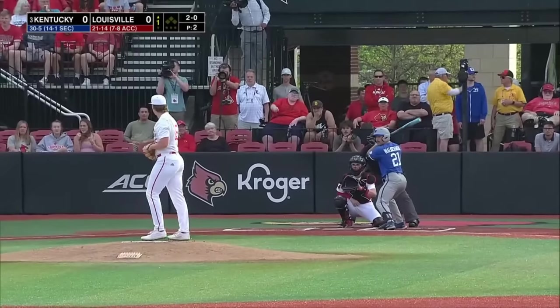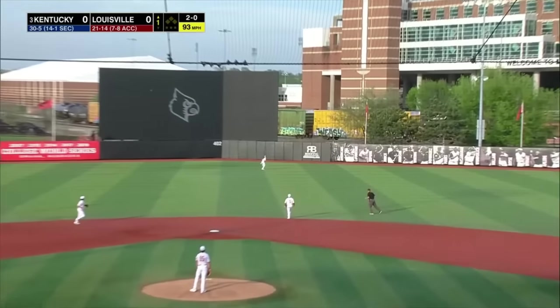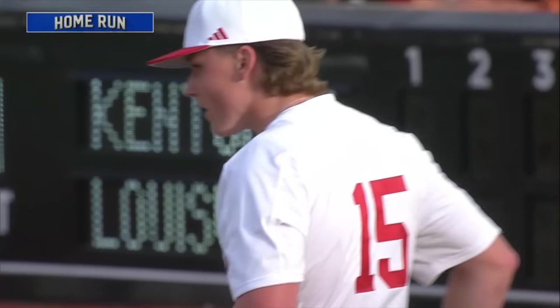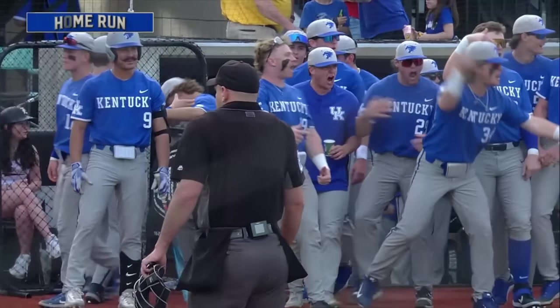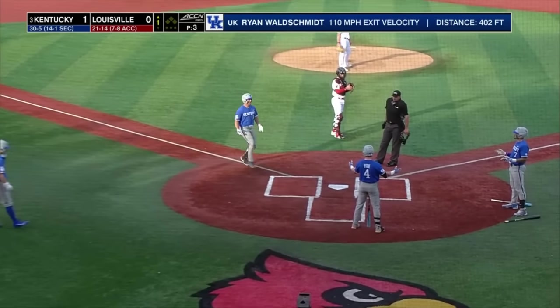That first pitch, here past the midseason point, the 2-0. That one is hammered to deep right center field. Waldschmidt has reached the wall. Ryan Waldschmidt, his fifth home run of the season, and Kentucky picks up where they left off over the weekend.